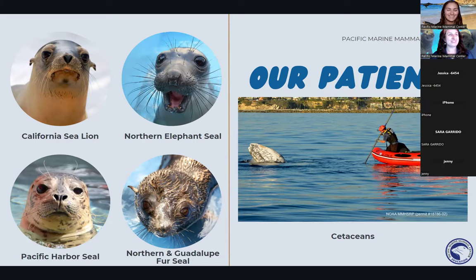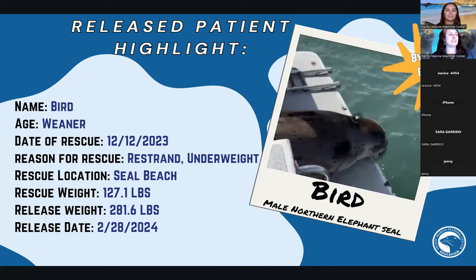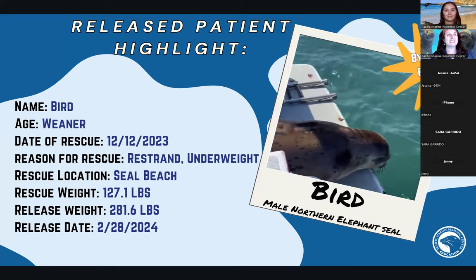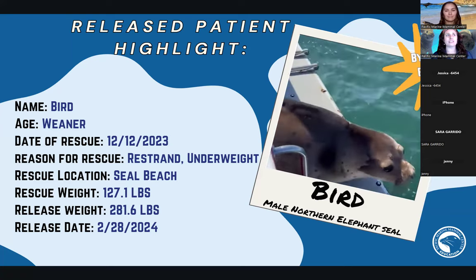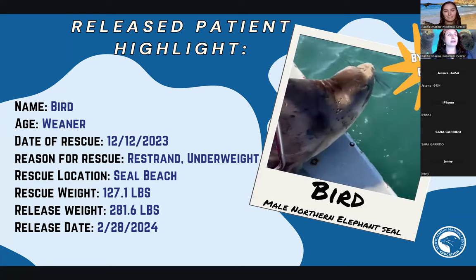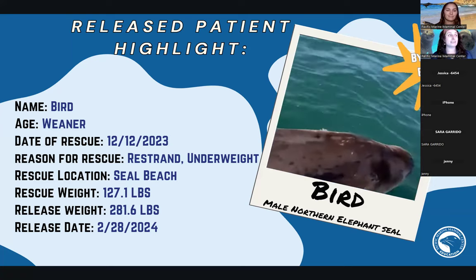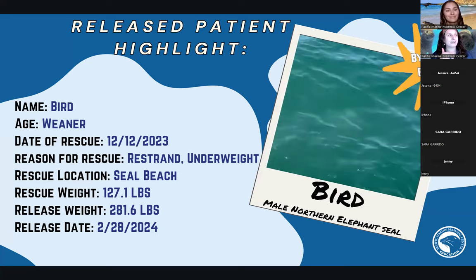Right now we have 30 patients — all of them are California sea lions. We did have a northern elephant seal last week named Bird. This is actually a video of Bird being released. Some patients are released from the beach while others are released from boats, depending on the circumstances. Bird was malnourished and a little underweight — 127 pounds when he came to us, but now he's close to 300 pounds, nice and chunky just the way we like it.